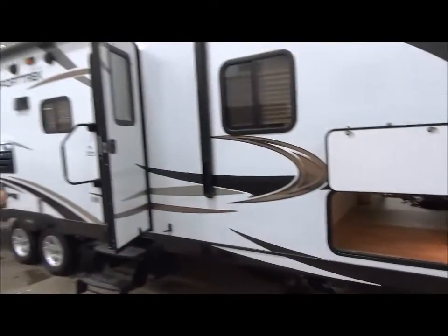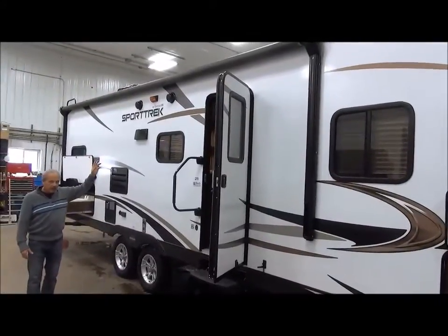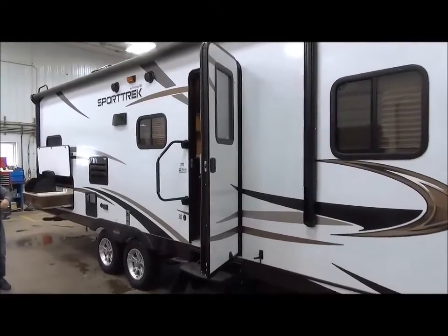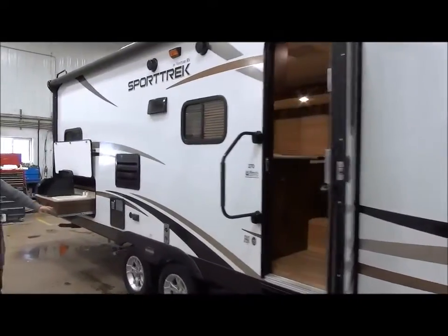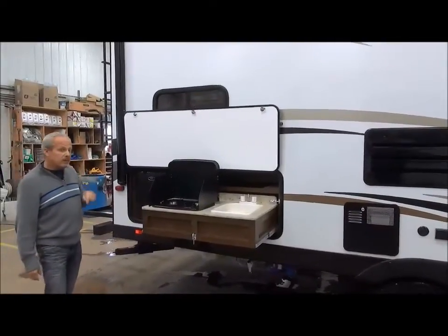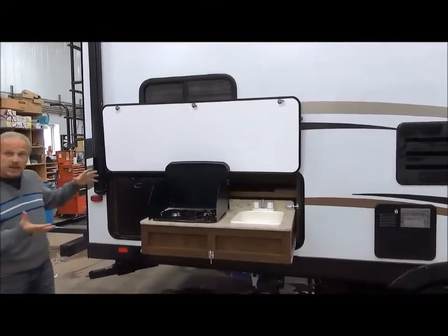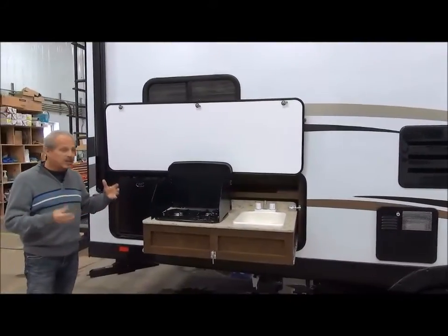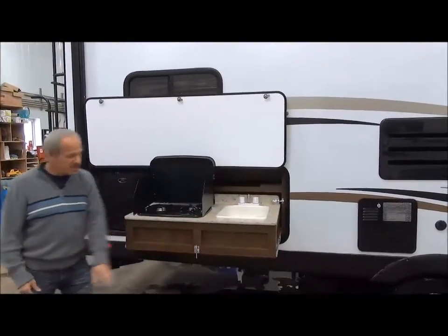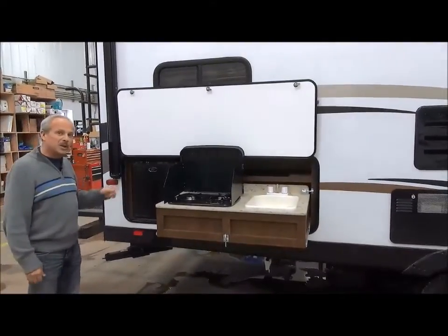Looking down the side, we have the optional lighted power awning, which is now a standard that we bring in. Outside speakers of course, and aluminum wheels when you're traveling. The 270 VBH also has an outside kitchen — a mini outside kitchen, because that's what people are asking for. A place to cook breakfast, wash dishes, and get cold drinks when you need them.